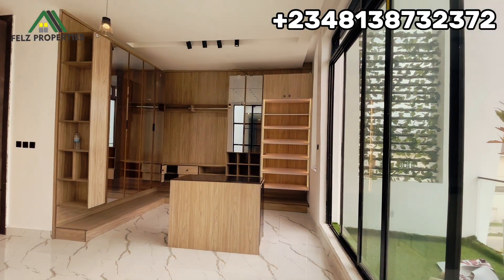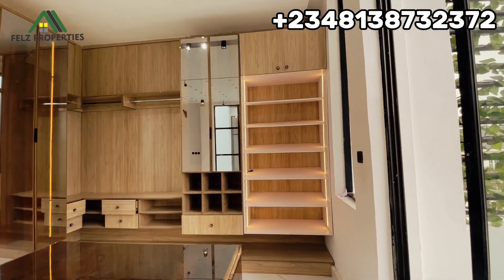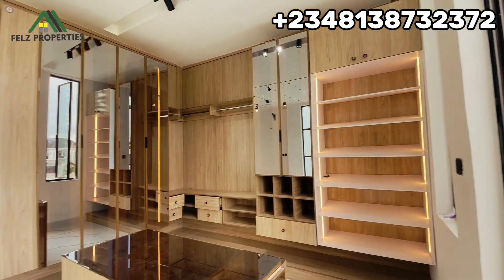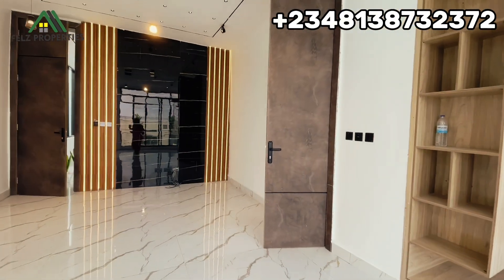The master bedroom has an island and a modern-design walk-in closet with a lot of cupboard space. You can see how beautiful it is. We'll head over to the master bedroom bathroom.